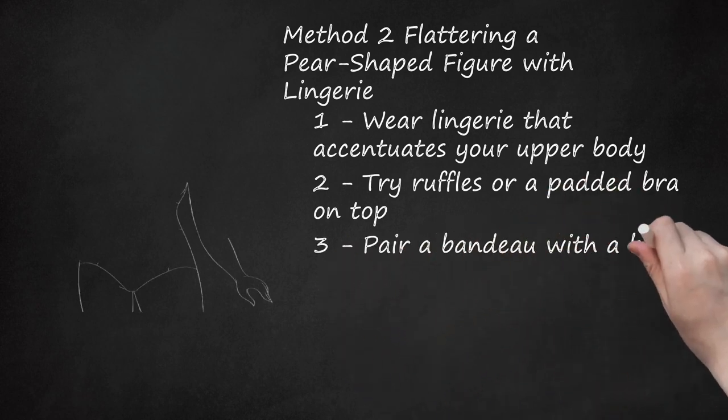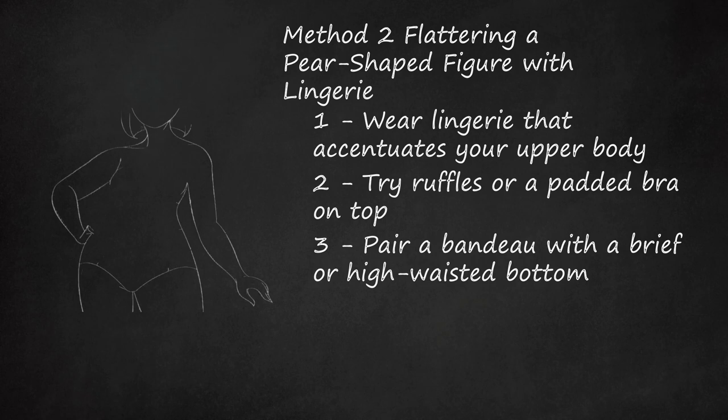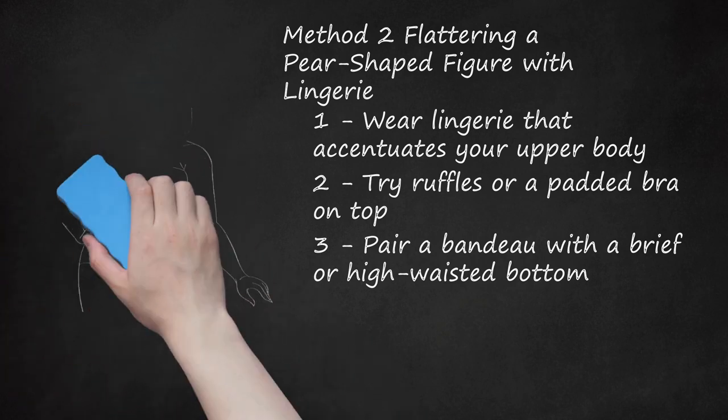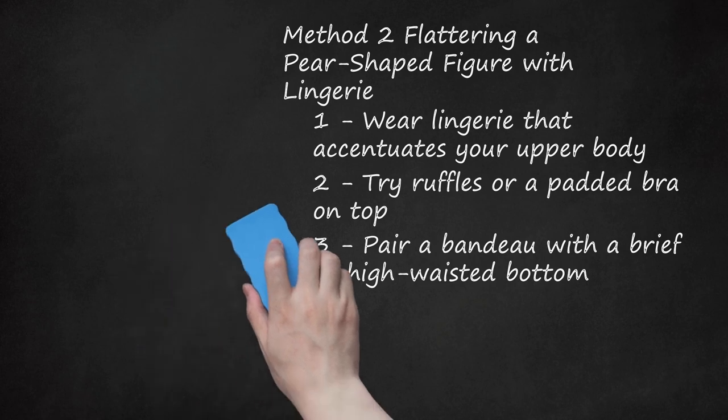Pair a Bandeau with a Brief or High Waisted Bottom. A bandeau cutting straight across the torso will create the illusion of width, and a brief or high-waisted bottom will complement your curves. Both pieces are relatively inexpensive and come in a variety of fabrics and colors. Try a sexy all-nude look, or go for some revealing black lace.